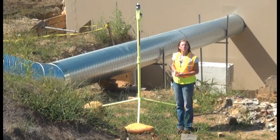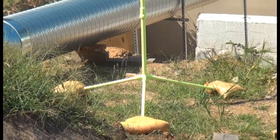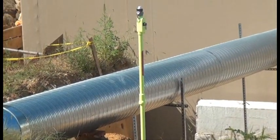This is the air monitoring station that we will be utilizing throughout the process to gather real-time weather data, so that in the event of an emergency, if there were a chemical release, we could determine the dispersion of that release.